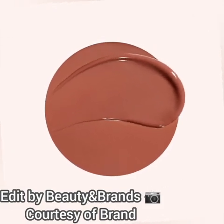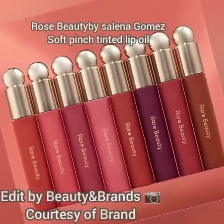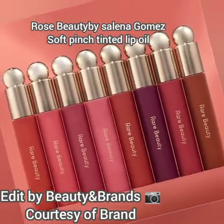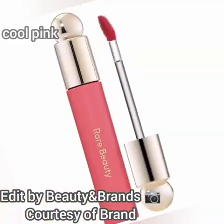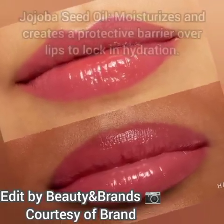If you are interested, you can go to Rare Beauty's website and add this product to your wish list. This product will be available on both Rare Beauty's website and Sephora's website. There will be a total of 8 shades to choose from.